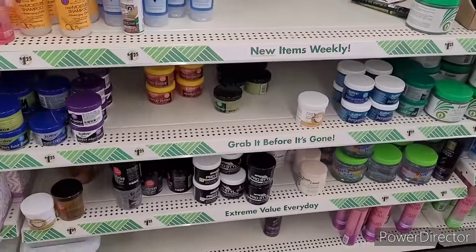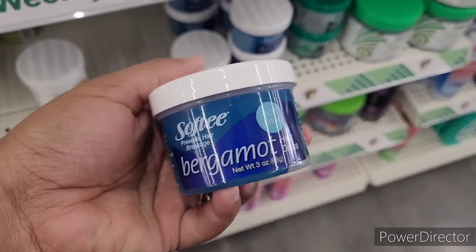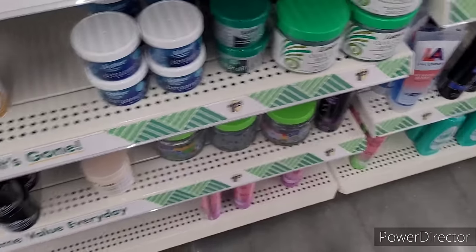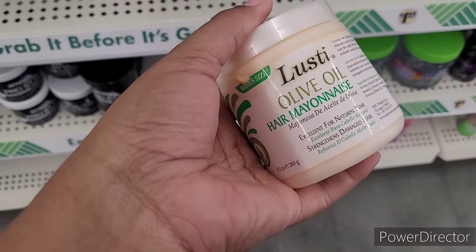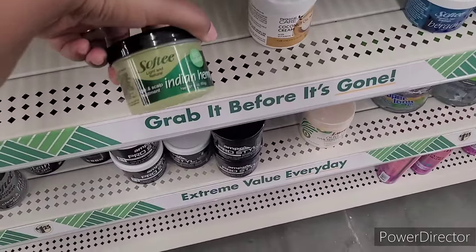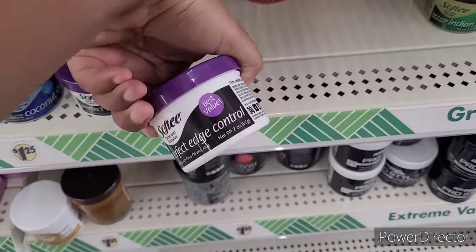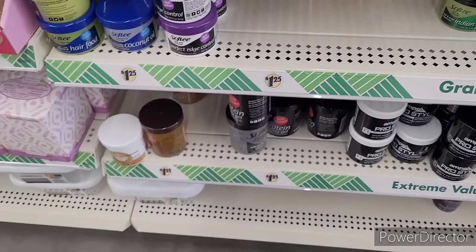Some hair items over here — you have the bergamot hair dress, castor oil, the Lusty olive oil styling gel, more gels down here, hair mayonnaise, Indian hemp, mango butter, and perfect edge control. Some coconut oil.